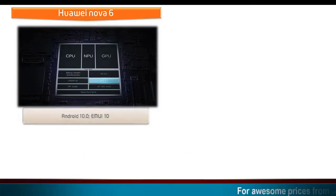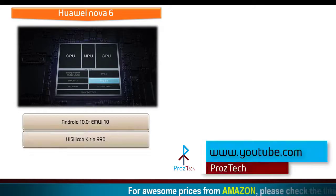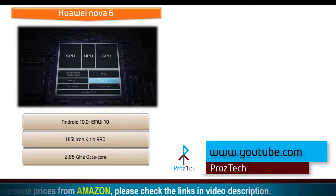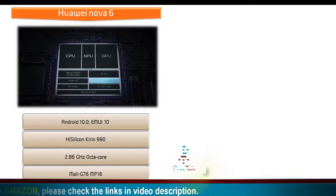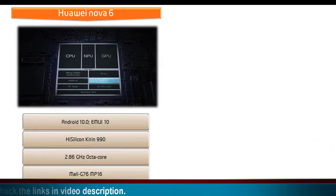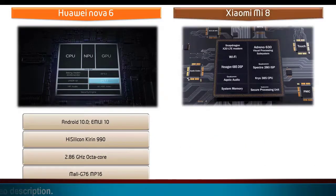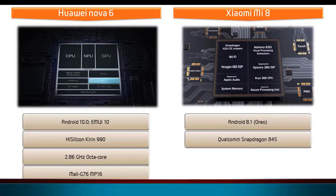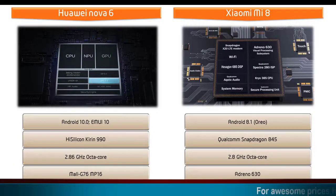The Huawei Nova 6 comes with Android 10.0 EMUI 10 and is powered by the HiSilicon Kirin 990 processor with Octa-Core 2.86 GHz and GPU Mali G76 MP16. Whereas the Xiaomi Mi 8 runs Android 8.1 Oreo and is powered by the Qualcomm Snapdragon 845 processor with 2.8 GHz Octa-Core and GPU Adreno 630.